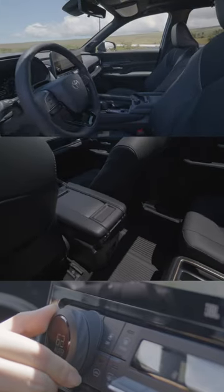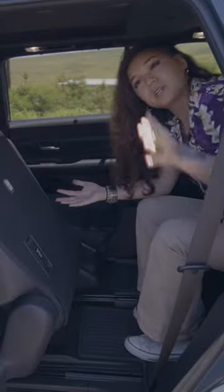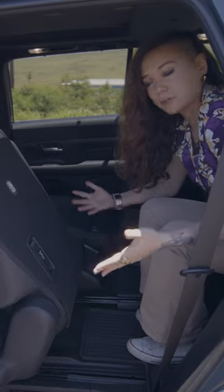The cool thing about the second row seating is it's on rails, which means you don't have to wait for a motor or anything. And this opening is nice and wide so you can get through it and come out of it very easily.